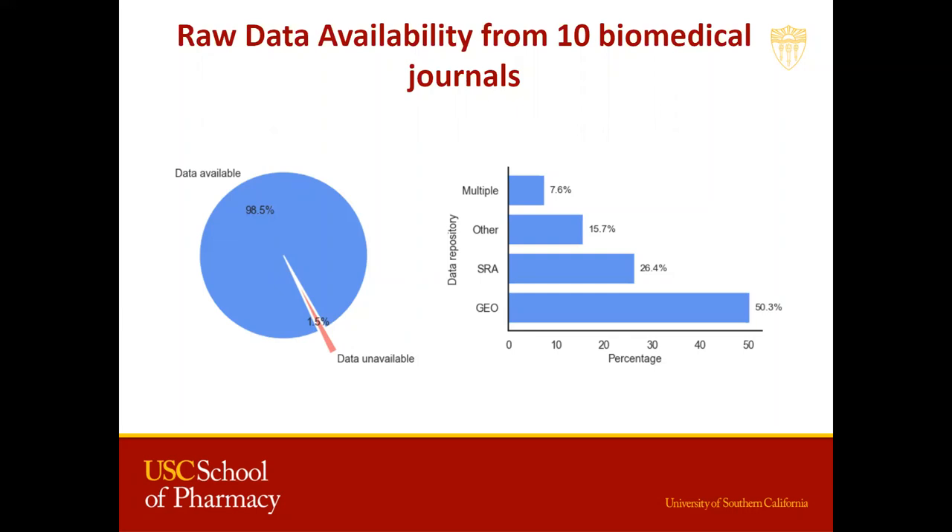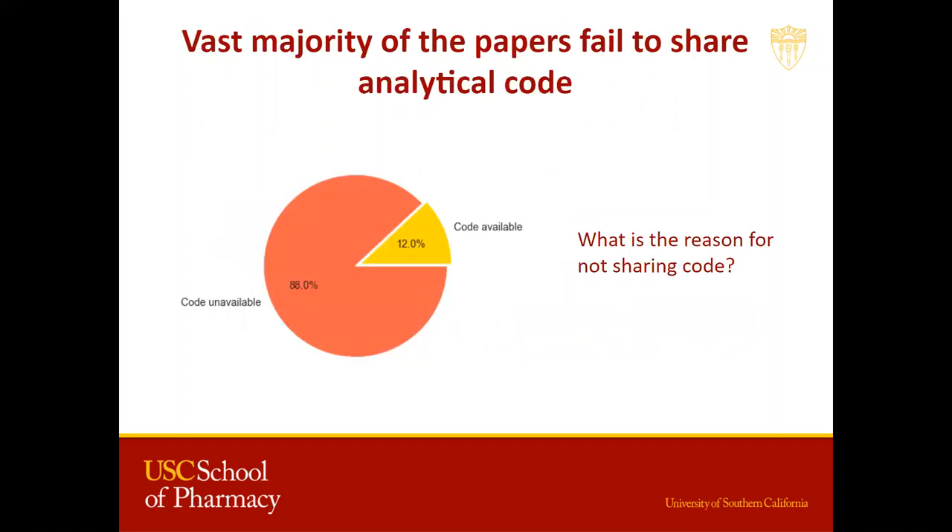But this brings us to another question: is sharing data enough? For any raw data to be consequential, data analysis is required, and this often entails a certain amount of code being written or used. Looking at the code availability across these 200 papers, we can see that only 12% of these papers share code used for analysis, which means a majority of them were not accompanied by code.